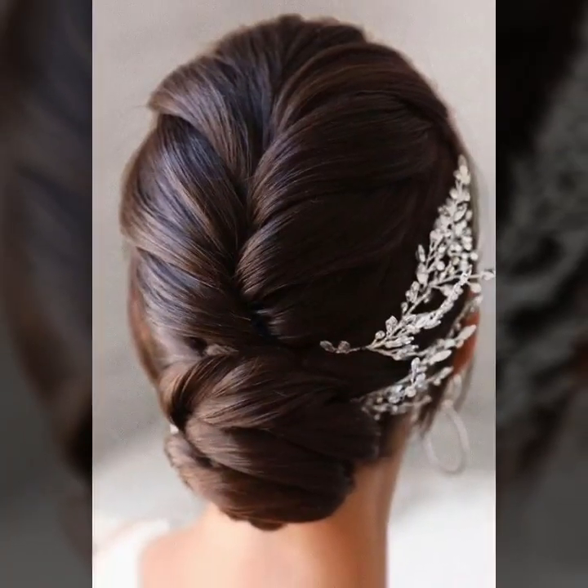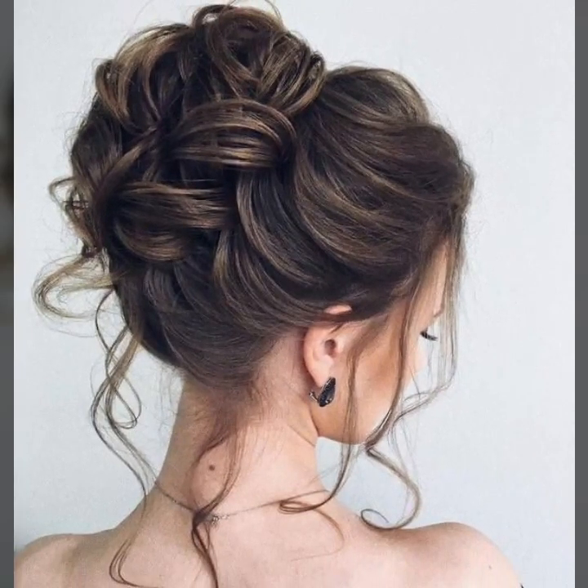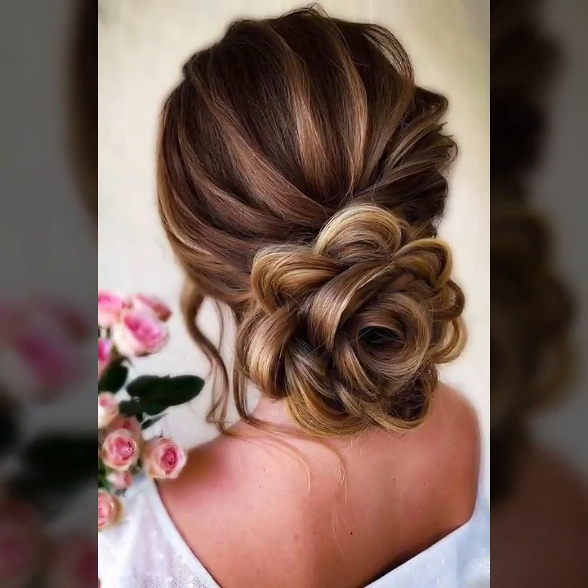You will see unique, modern bridal hairstyle ideas. If you like this video, please subscribe.